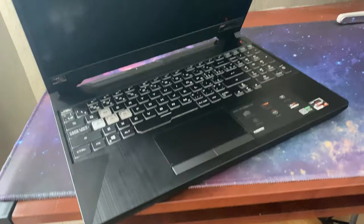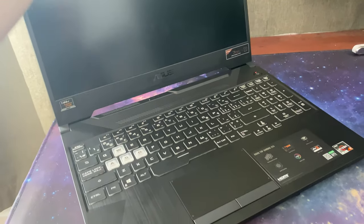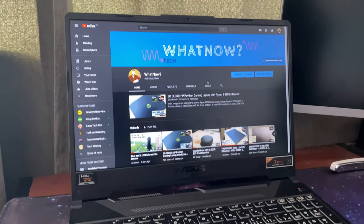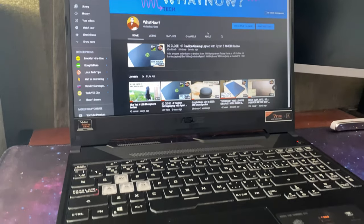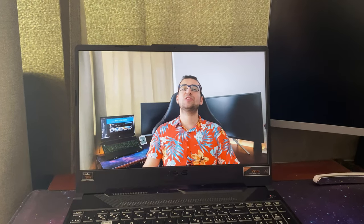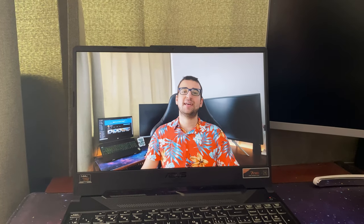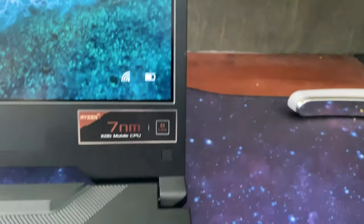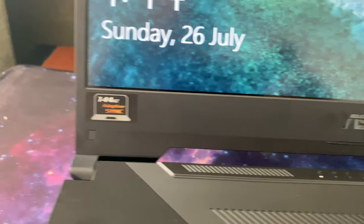By the way, it weighs 2.3 kilograms. You can open its lid with one hand — this might not seem like a big deal, but it just feels nice. The 15.6-inch 1080p screen is 144Hz, but it only covers 45% of the NTSC color gamut. A quick Google search tells us that the brightness is 281 nits. It'll be perfectly fine for gaming and daily use, but you might want an external monitor for professional video or photo editing. Top and side bezels are thin, while the bottom bezel is quite thick. Unlike the HP I recently tested, ASUS went for a more traditional hinge design.